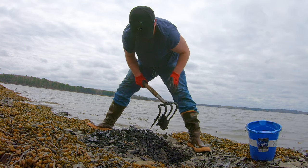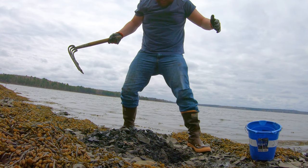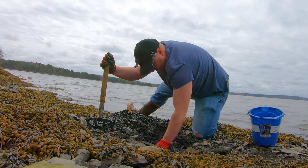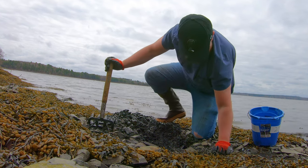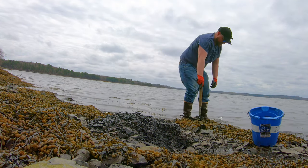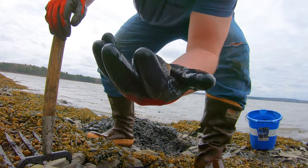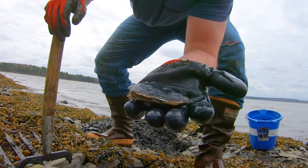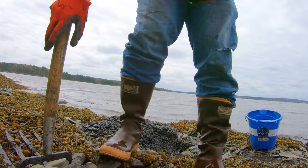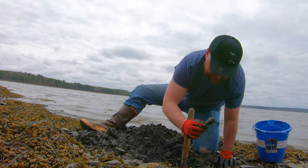In case you didn't see — watch right here — a clam squirts a stream of water at my face as I'm digging, so it made me laugh. This is the one that just squirted me. Nice clam.